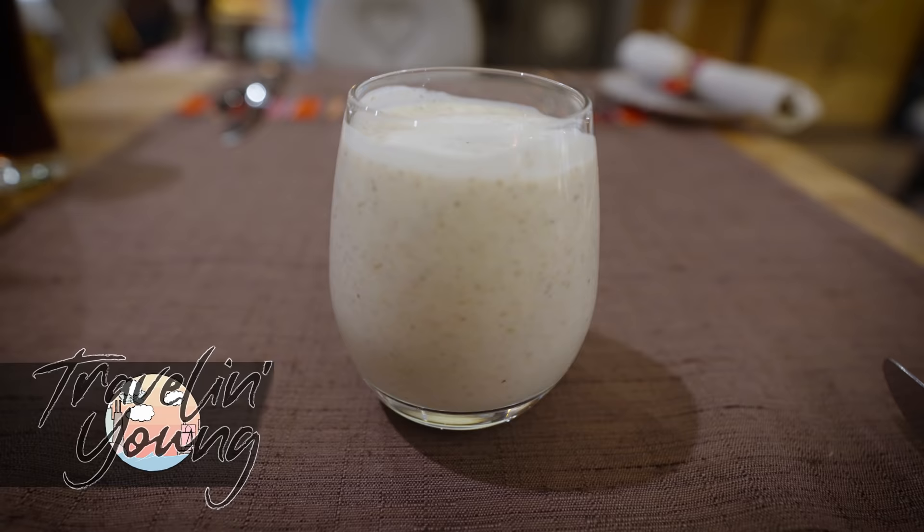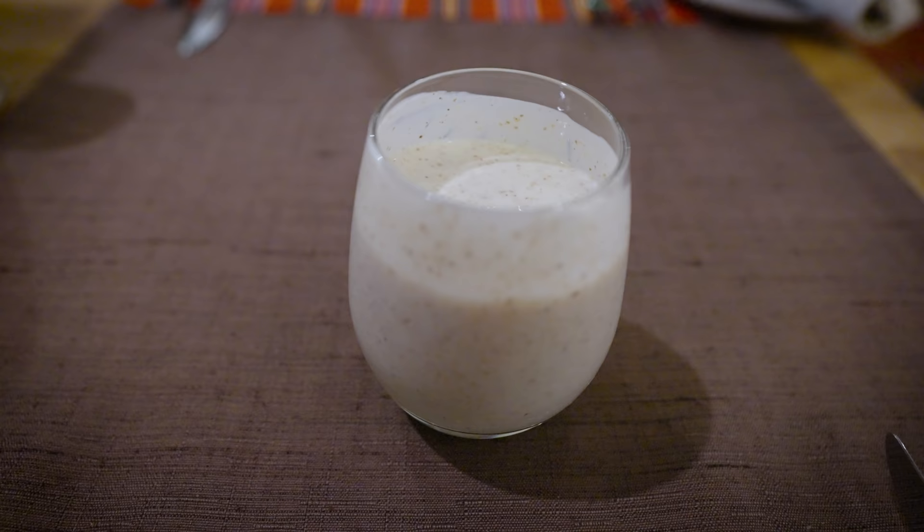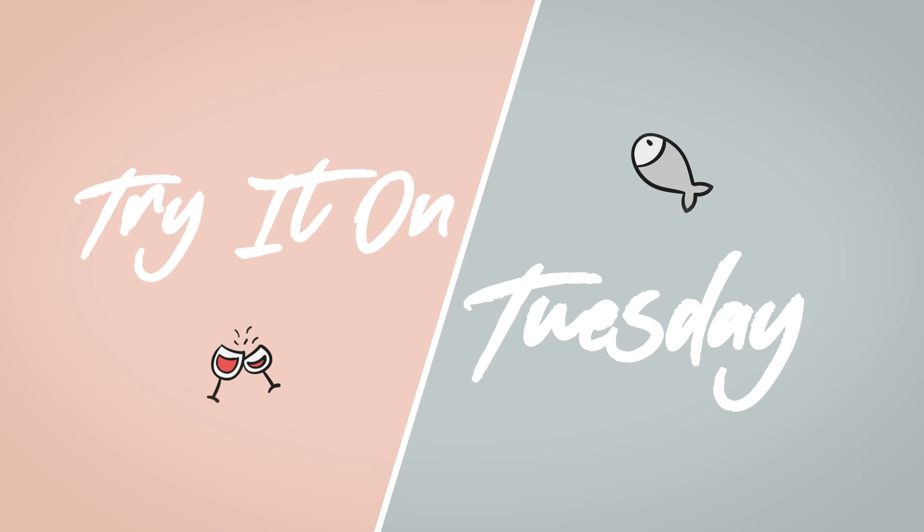I'm going to try this fermented milk drink called Kama, which is a traditional Estonian drink. Let's see how this goes. Oh my goodness. So it tastes like basically sour milk — it's not sweet at all. It's very sour tasting, but it's filling because it's got some other stuff in it. I'd been told I had to try this, so there you go.